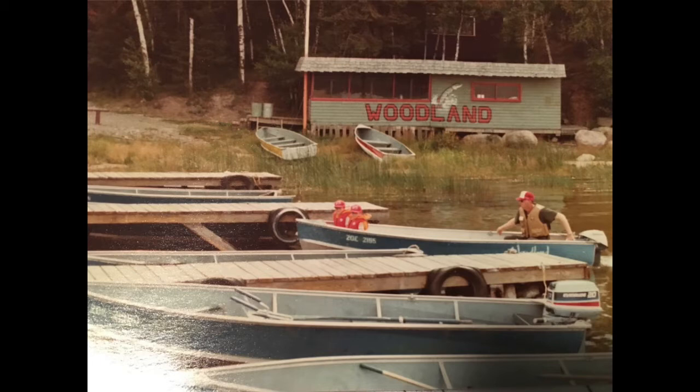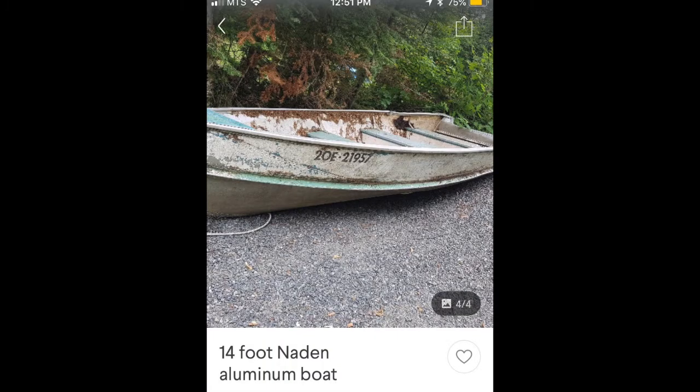Fast forward to 2019 — long past the time we'd been going to the lodge — I happened to be going through our local Kijiji and spotted a 14-foot Naden that happened to be green and white. I thought, what are the chances that's one of the boats that used to be at the lodge we used to rent? So I had a look through a photo album and found a picture of the boat at the dock with the matching registration number on it, along with the beginning of a lot of its patina. So I had to have this boat.